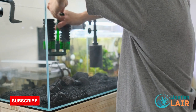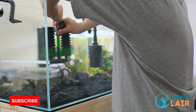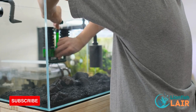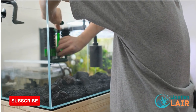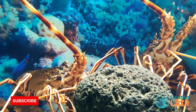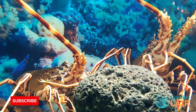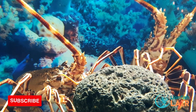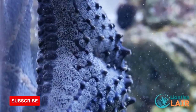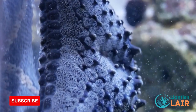The third tip is to cycle your reef or regular saltwater tank. Cycling your tank is an important process that establishes beneficial bacteria in your aquarium. This bacteria helps to break down harmful substances in the water such as ammonia and nitrate, which creates a healthy environment for your fish. Cycling your tank can take several weeks, so be patient and test your water regularly to ensure the process is working correctly.